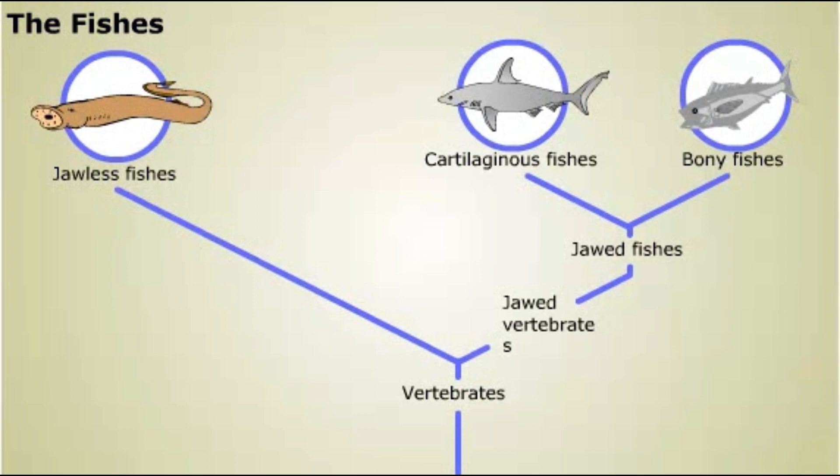In addition to the gills used for gas exchange underwater, a few living bony fishes have lungs for breathing air. It's likely that a prehistoric air-breathing fish, related to modern lungfish, gave rise to the first land vertebrate, an ancient amphibian.